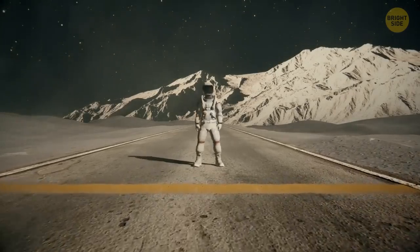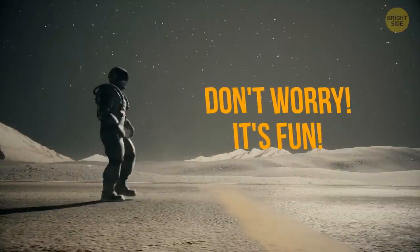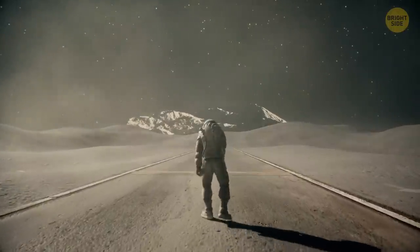I hope you feel well-rested, because I've got a tough task for you. Don't worry, it's fun. You're going to visit different planets of our solar system and try to run on each of them. Let's figure out where you can run the fastest and where you can barely walk.